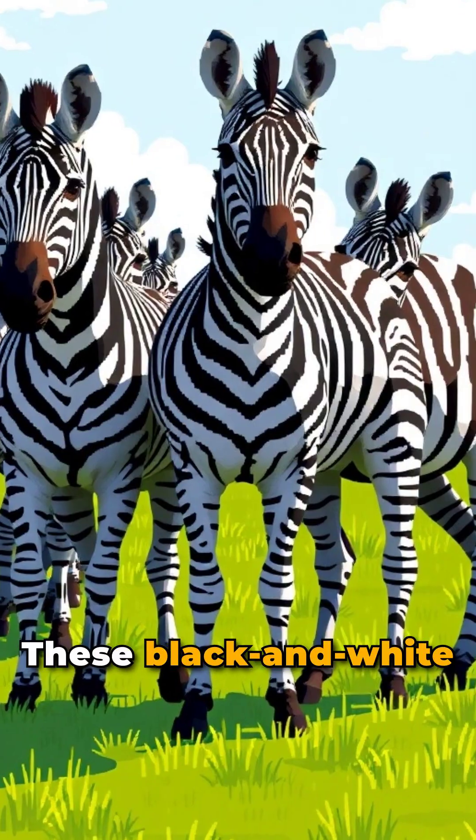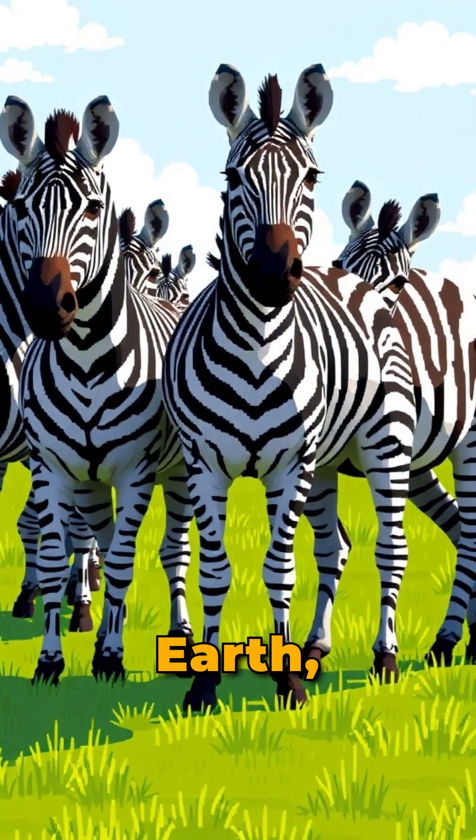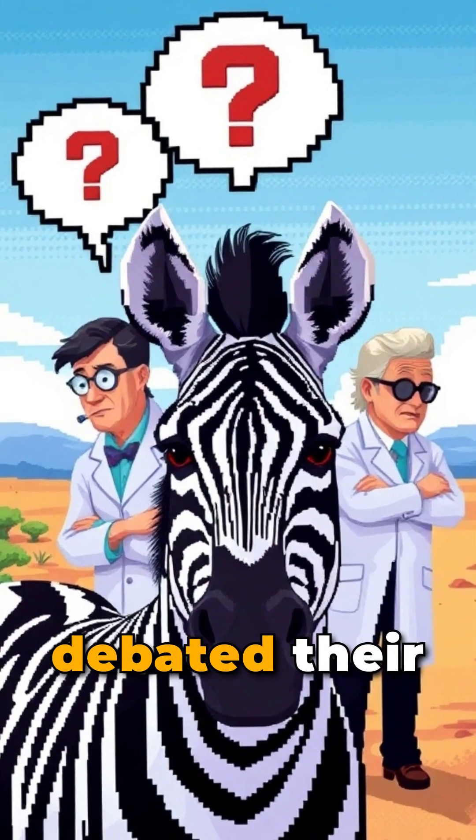Why do zebras have stripes? These black and white patterns make zebras some of the most recognizable animals on earth. But scientists have long debated their true purpose.